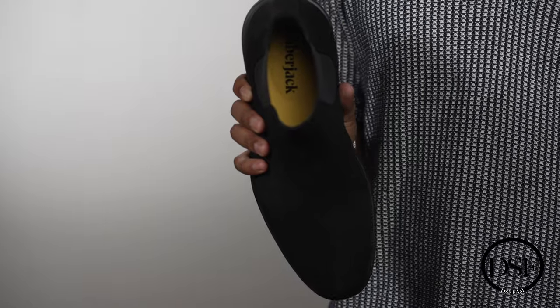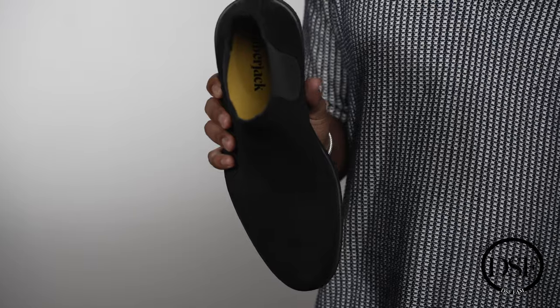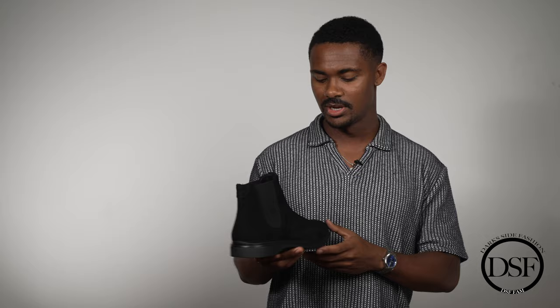On the inside of the shoe, there's a yellow insole with the Amberjack spelling on it. A lot of good things going on here — the uniqueness and subtleness make it a very good boot that stands out. Amberjack is just a great boot brand and footwear menswear brand that you really can't go wrong with.